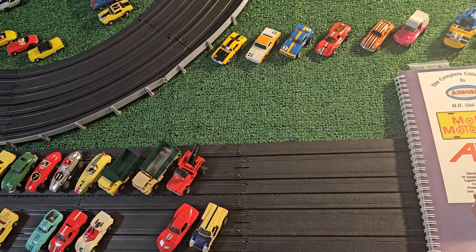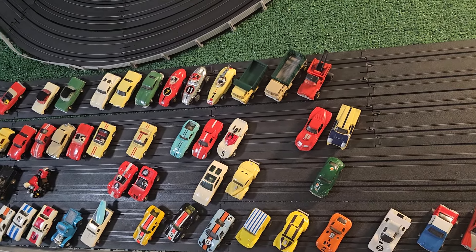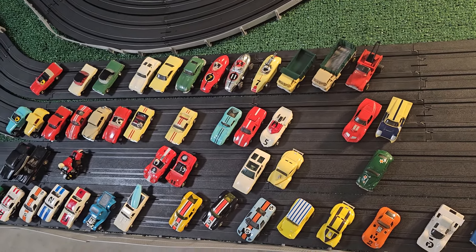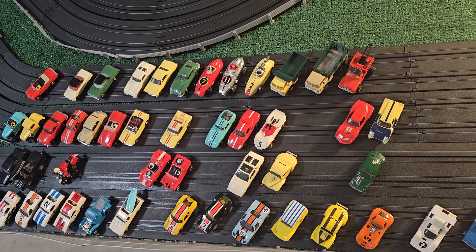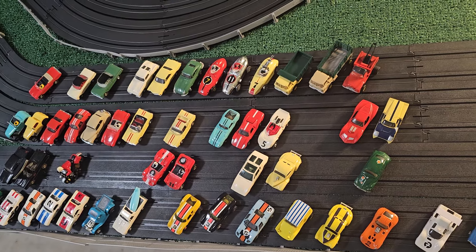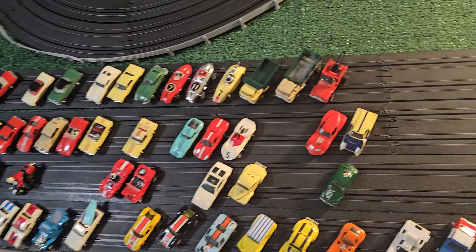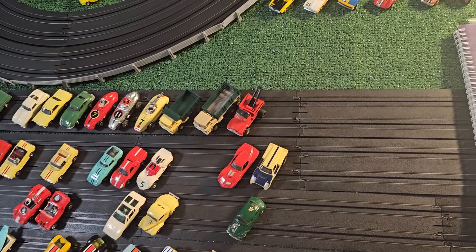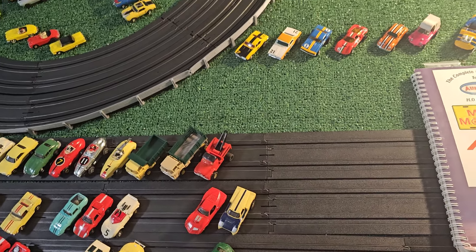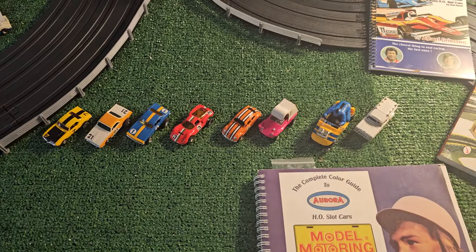I'm going to help you determine how to get your collection started and what you're going to be looking for - what would be more of interest to you. There's probably a thousand or more different models with different color variations. Some people collect every single variation ever made, which is incredible, but that's just not something most people can do. You have to figure out - take a step back and see what fits your budget and interests.